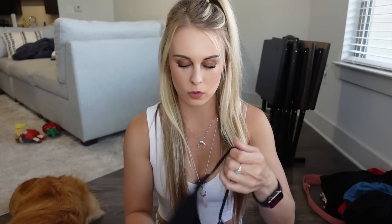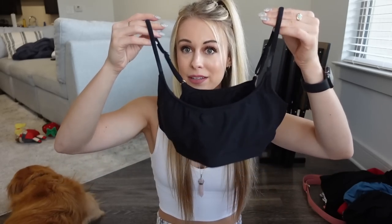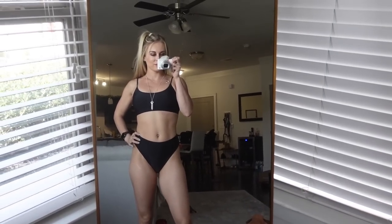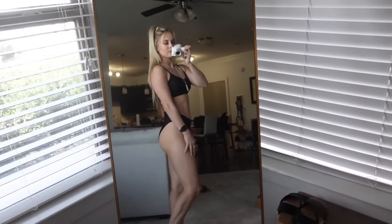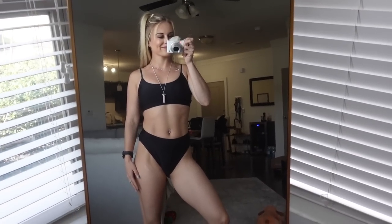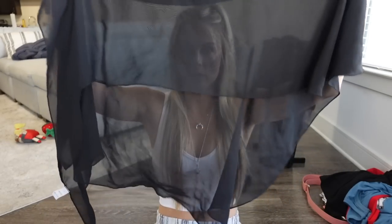However, if you are looking for a bathing suit that has more coverage and is a lot more simple, then I recommend this plain black one — and you really can't go wrong with a plain black bathing suit. This one definitely offers more coverage; it's more conservative than the previous bathing suit. I really like both of these options.